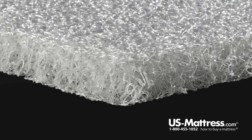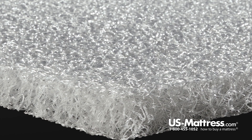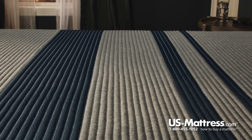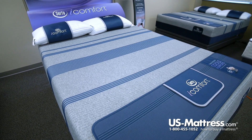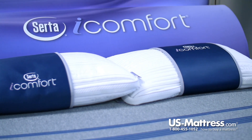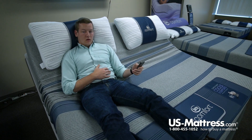Last but not least, back support is provided through the foam support core with Ultimate Edge Foam Encasement. These two features work together to provide a very consistent, supportive feeling no matter where you sleep. The core is very solid, very durable, provides good support and good contouring, and it's adjustable base friendly — fully compatible with any base on the market.